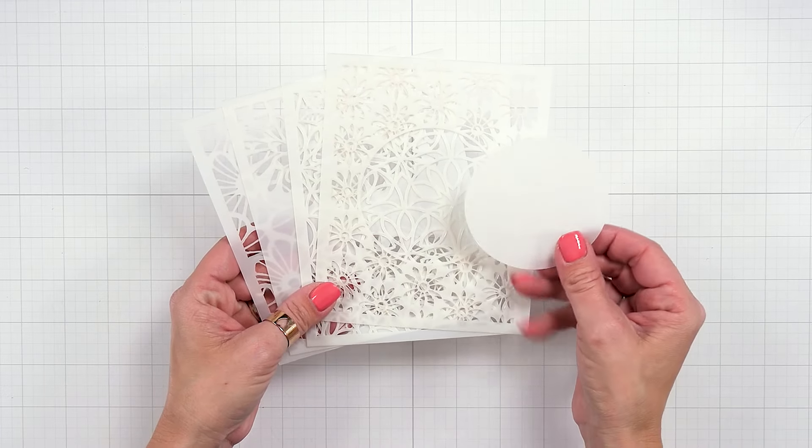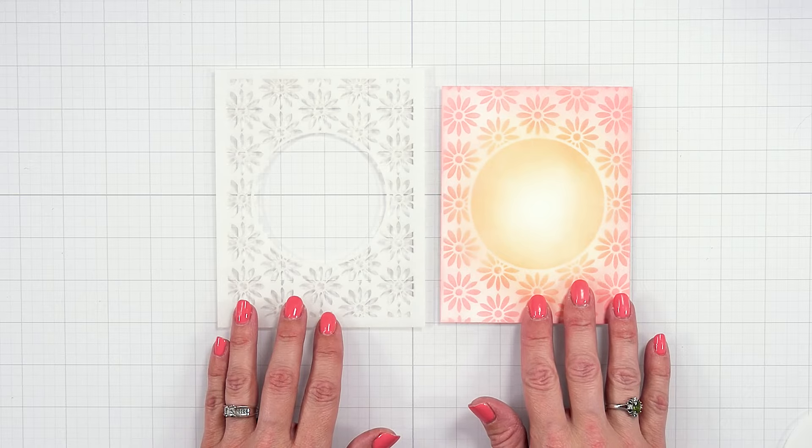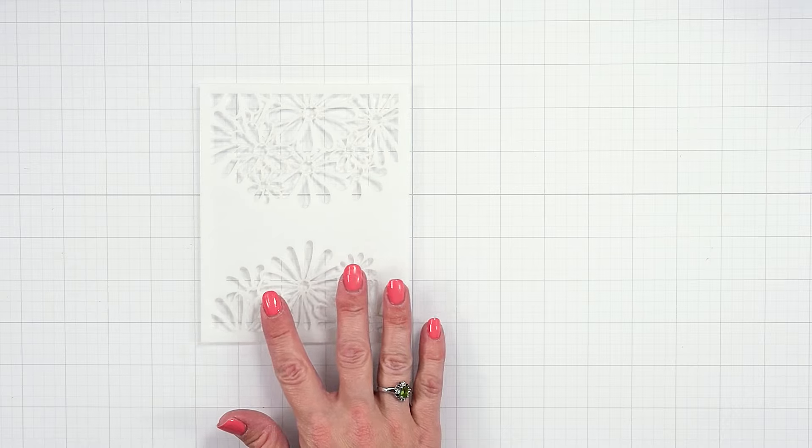Welcome to the Spellbinders Stencil of the Month for February 2024 Spring Stencil Backgrounds. There are four different designs this month plus a masking circle.